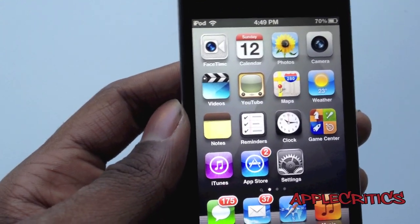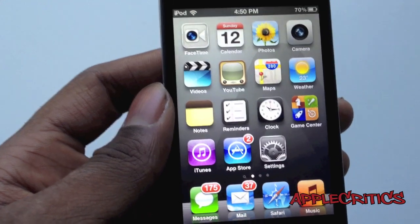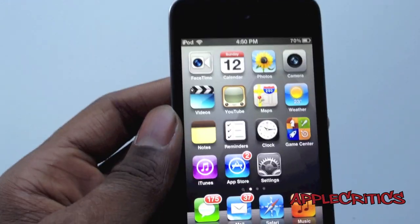Hey guys, what's up? This is going to be my video on the best Siri replacement called Sarah. Sarah basically is the same as Siri, and it performs the same actions, and in some ways it's better, but it's just like Siri.